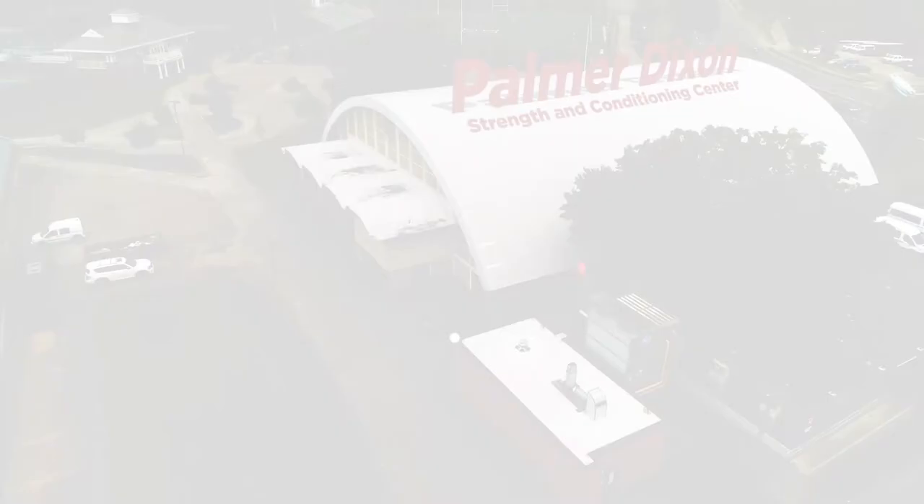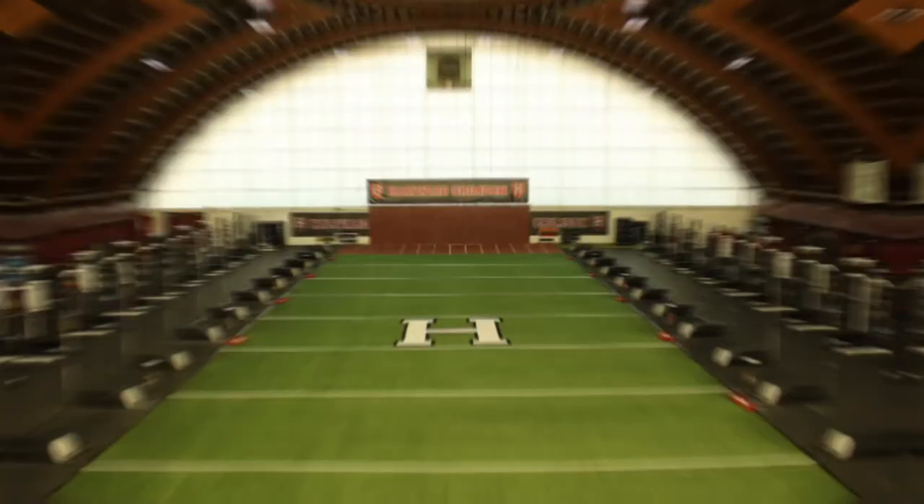The Palmer-Dixon Strength and Conditioning Center is fully equipped to train all of Harvard's varsity squads. Built in 2007, the 24,000-square-foot facility boasts state-of-the-art equipment and is home to a dedicated strength and conditioning staff.